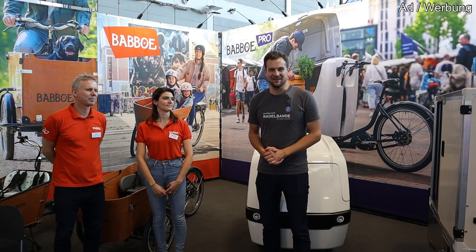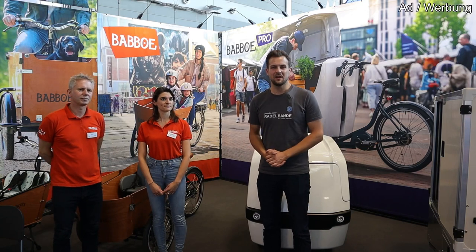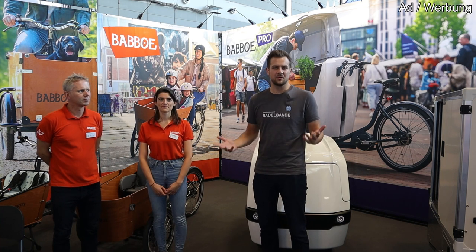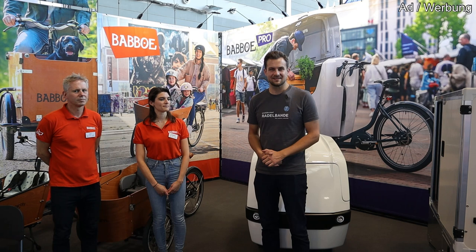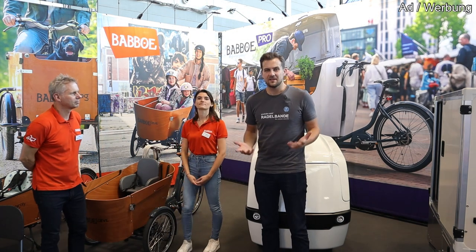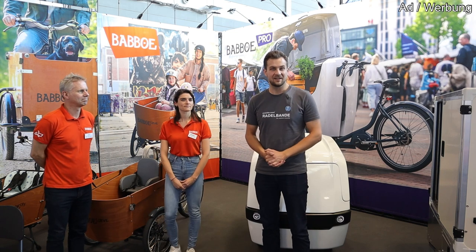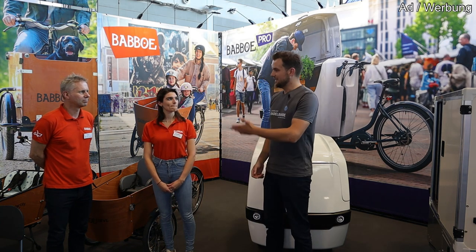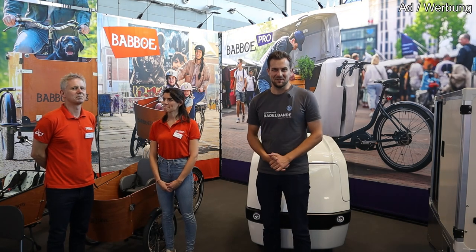Moin! I'm Tilman of the Radelbande and I'm at the Eurobike 2021 at the booth of Babu. You may well know Babu from their family bikes, as you can see in the background, but you may not know that they also have a variety of cargo bikes and pro range bikes. Laura and Wim will tell us all about it.